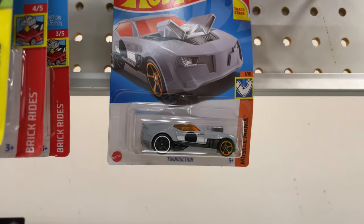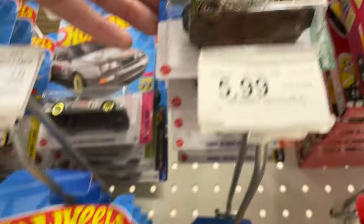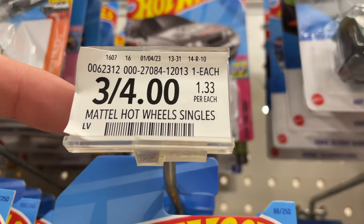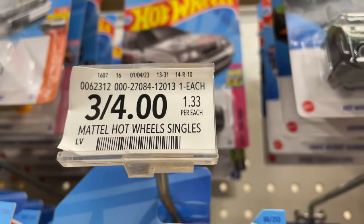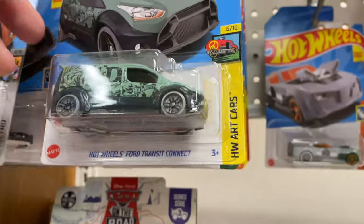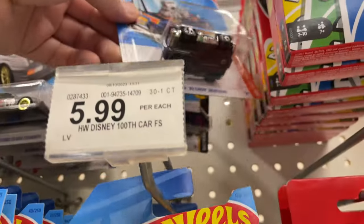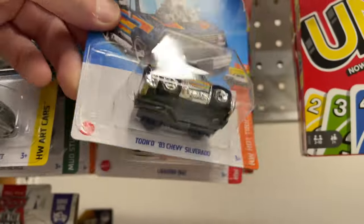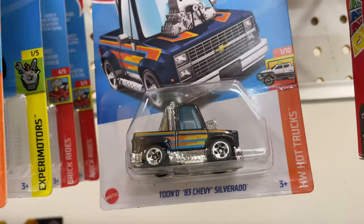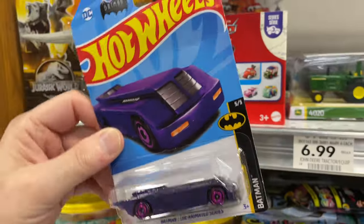And there's the Twin Ductions back there. Rally Speciali over here. Up here they have a Pacifica. And by the way, here they're 3 for $4 or $1.33 each. Hot Wheels Transit Connect. And they have a Lightning Bug. A little Silverado. There's a Batmobile — the Animated Series in purple. That looks pretty cool.